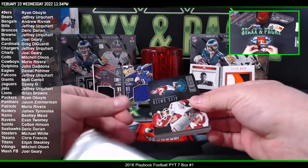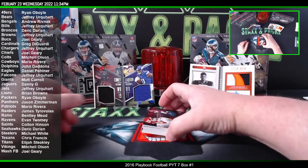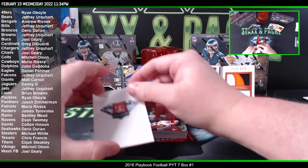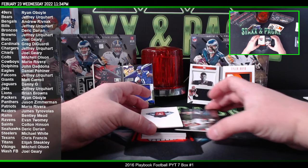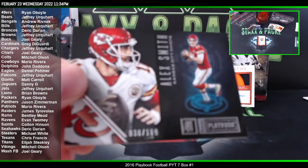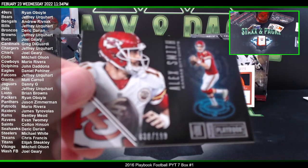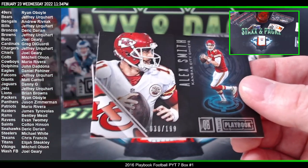They probably put it in another product. Sometimes they'll put those in like Honors and stuff — not necessarily a booklet, but they will put like redemptions in Honors, which is kind of one of their repack products. We have an Alex Smith to 199.